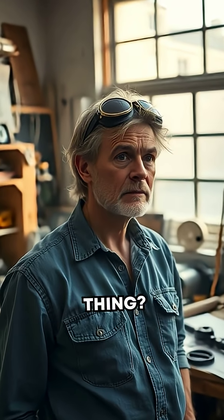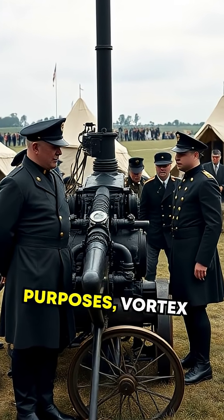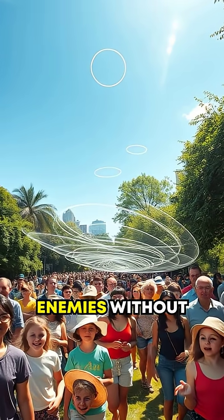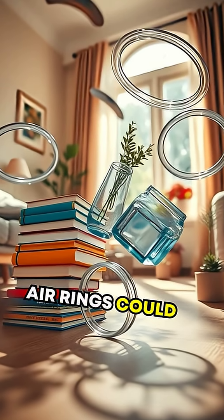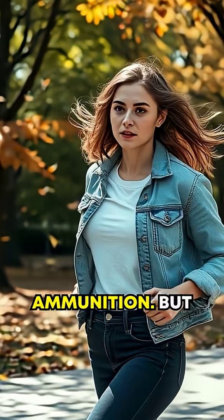But why invent such a thing? Originally pioneered for military and law enforcement purposes, vortex guns were conceptualized to disperse crowds or disorient enemies without lethal force. Intriguing, right? Trials showed that these air rings could knock over light objects or even make someone stumble, all without traditional ammunition.